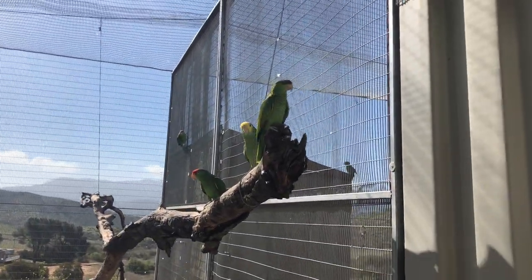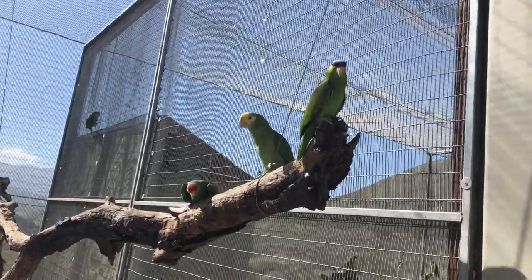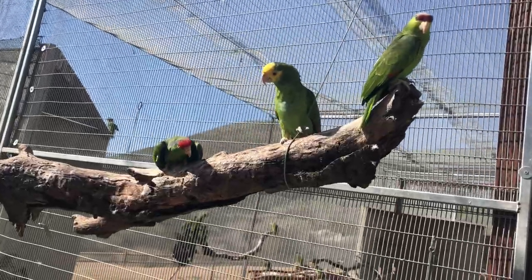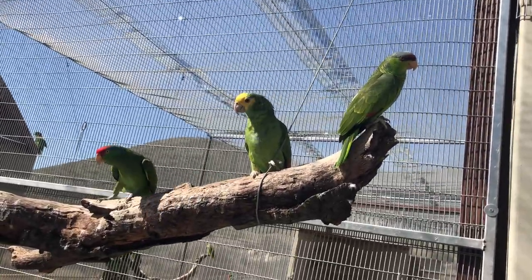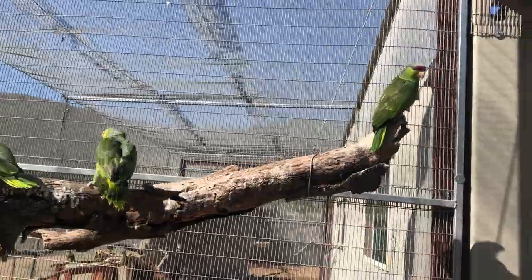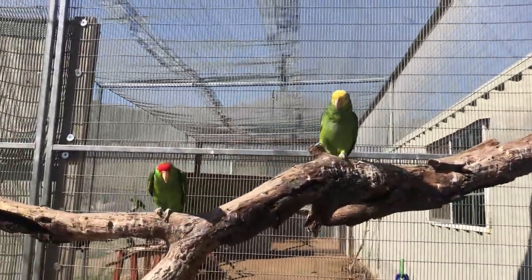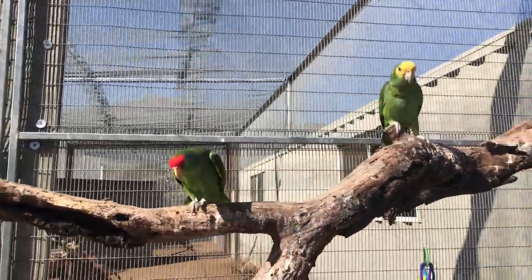I just wanted to take advantage of the guys that are a little too nice to show you some of the physical characteristics. We've got a lilac-crowned Amazon up top, a yellow-headed Amazon in the middle, and a red-crowned Amazon on the far side. You can really see the size difference between the yellow heads and the other two, and then some of the physical differences. Visitors always love these habituated guys.